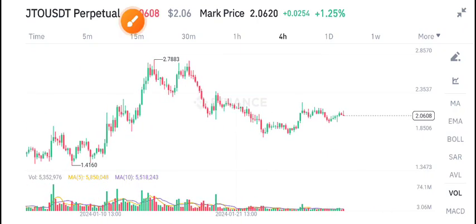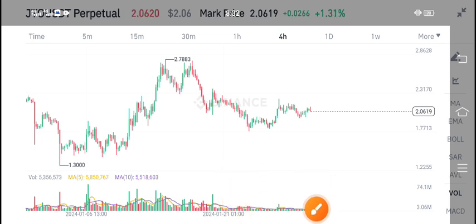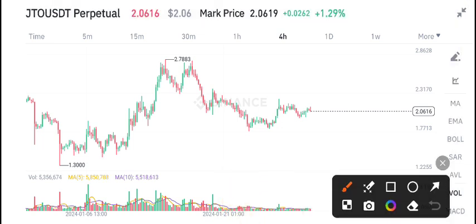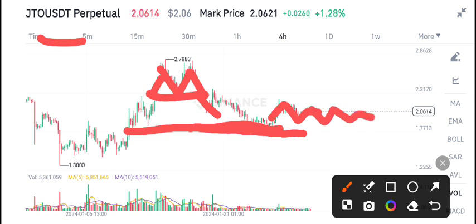GTO coin is completely on a support level, and that's going to pump. In today's video I will share the latest update of GTO coin. I gave a sell signal here when I saw the breakdown of this neckline. Now this is the support level of GTO coin, and the price should start pumping from this level, but currently it continues to stay here.